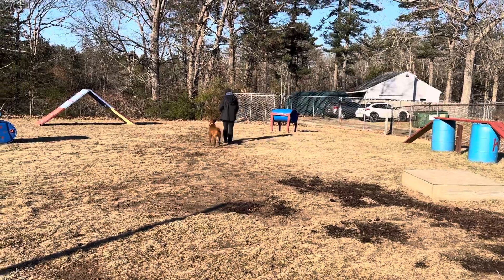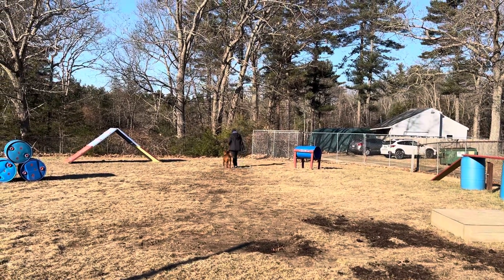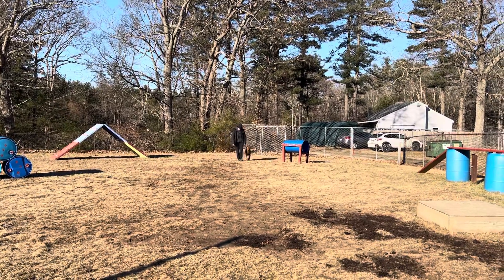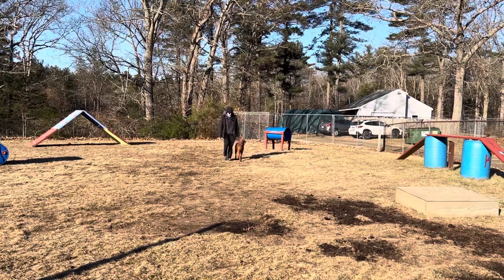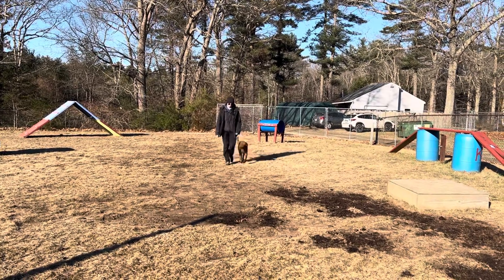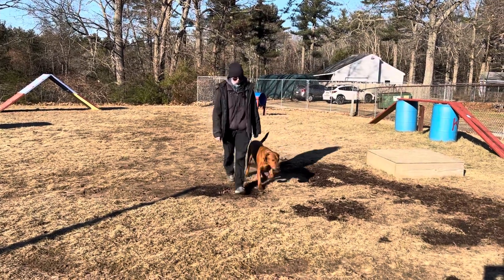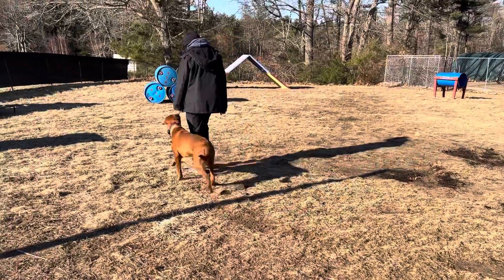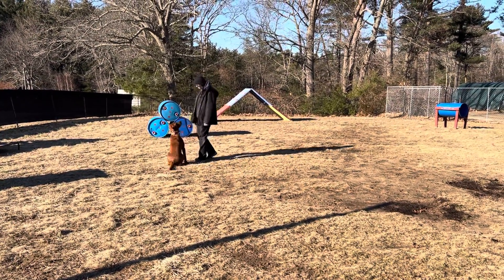Archie is demonstrating his off-leash obedience. Here he is walking in a nice heel on Taylor's left side. As you can see, there's no leash attached. Executing turns nicely with her. Happy boy with that happy tail. Automatically sitting when she stops. Right back into some heeling. Another nice turn, and another auto-sit.